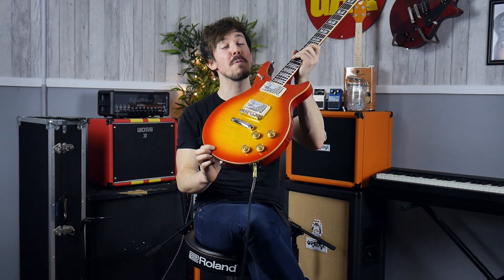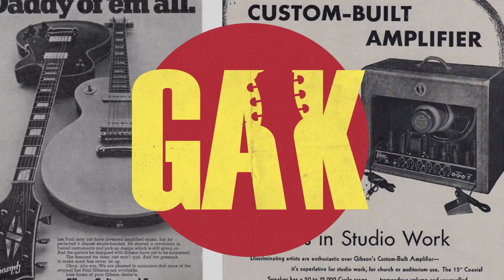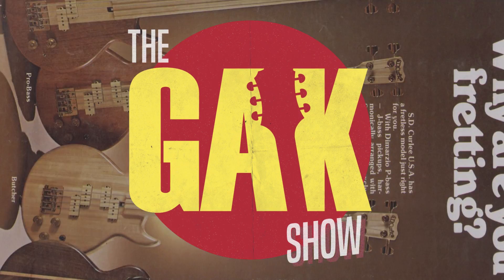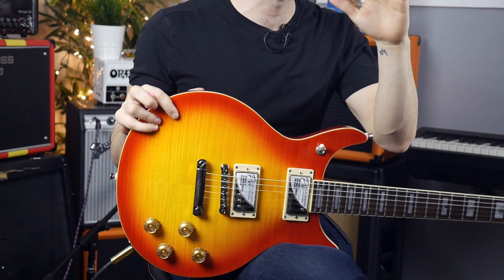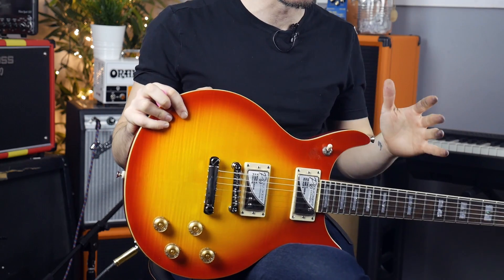Hello, it's Mark here for GAK, and today I'm taking a really quick look at the brand new Epiphone DC Pros. These guitars have just literally landed in my lap, and they're kind of a nod to the original Epiphone Del Rey's, with a few changes and additions.